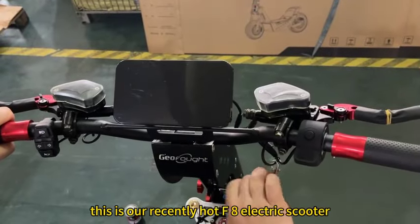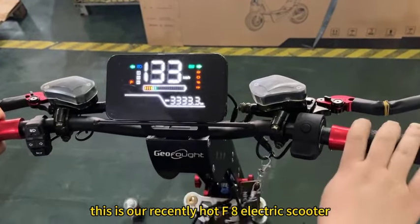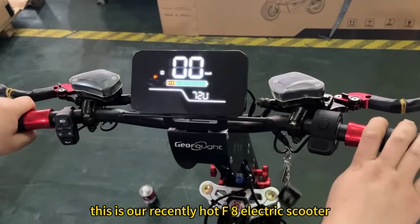Welcome to my channel. This is our recently released Halt F8 electric scooter.